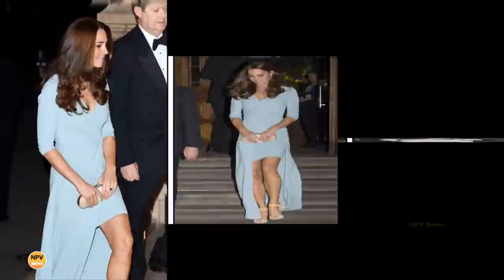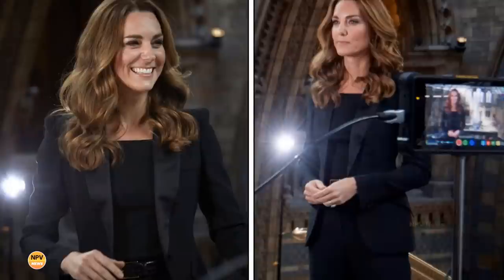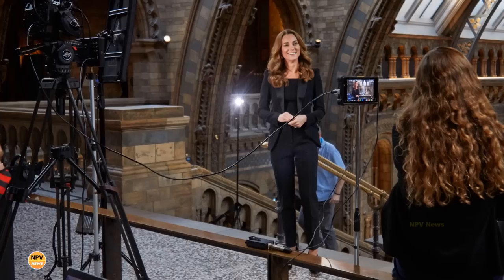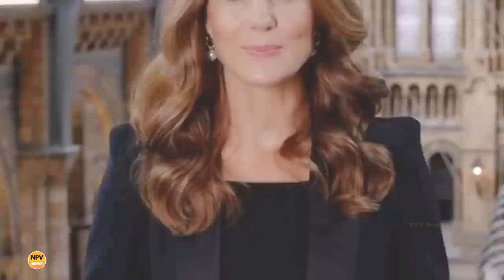The last time the Duchess of Cambridge joined the Natural History Museum in honoring photographers at the annual awards ceremony was in 2020. For that appearance, she opted for a chic black blazer with puff sleeves and matching top and trousers. Katherine appeared flawless in the clip, wearing her soft brunette locks in a bouncy blow-dry and adding pearl drop earrings. She sported glamorous makeup with a pink lipstick and a dark smoky eye for the virtual awards ceremony.